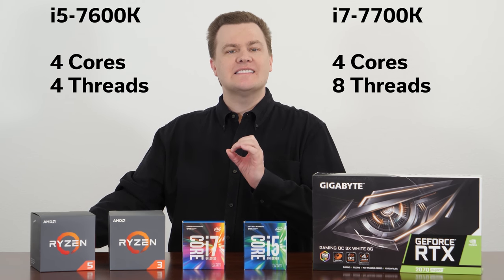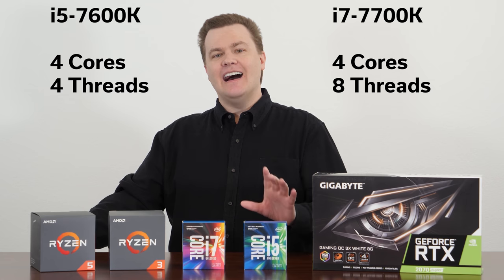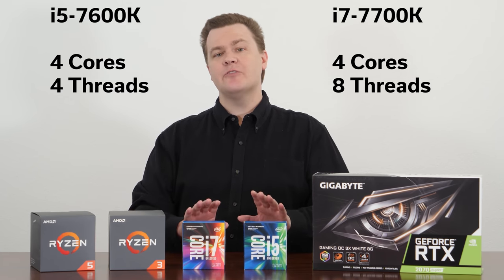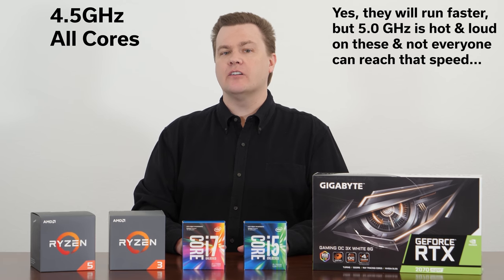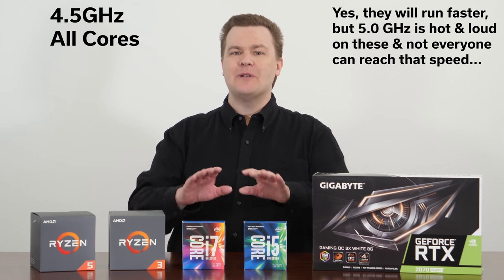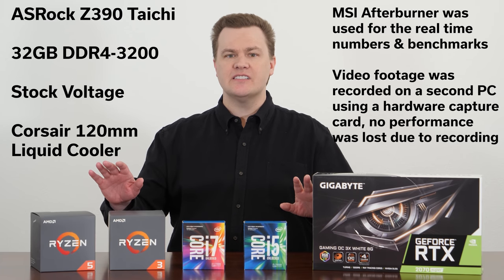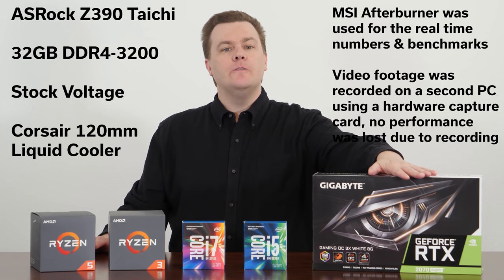The i5-7600K and the i7-7700K. I have them running at 4.5GHz fixed on all cores and threads to make them exactly equal. All the rest of the configuration is the same, including the new video card.